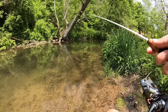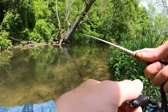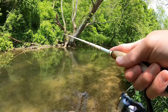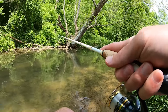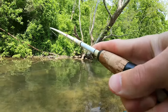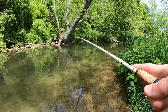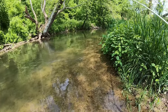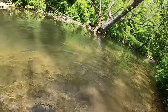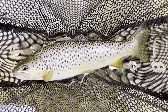Pretty nice shaded hole right here, guys. Let's see if we can pull some more out. Fish on — that's a decent fish. In the net! Pretty brown around 13 inches, lots of spots.